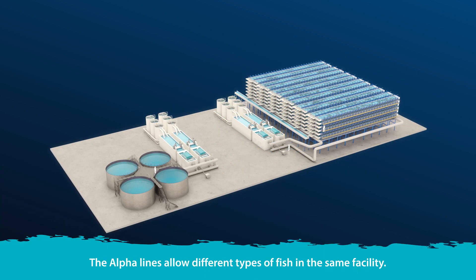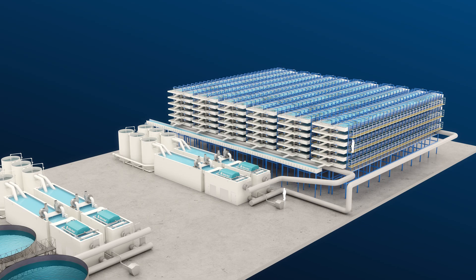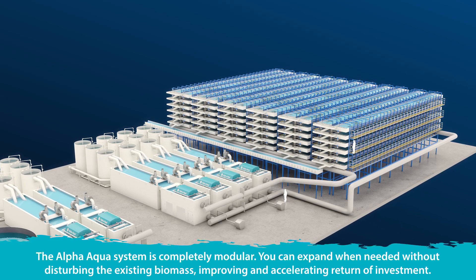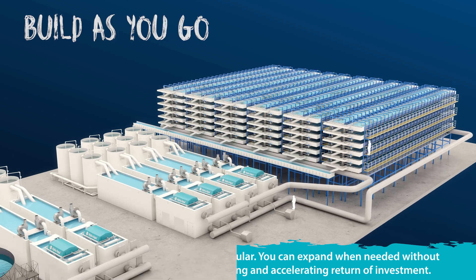The Alpha lines allow different types of fish in the same facility, giving the project full flexibility of production. The system is completely modular. You can expand when needed without disturbing the existing biomass, improving and accelerating return on investment.